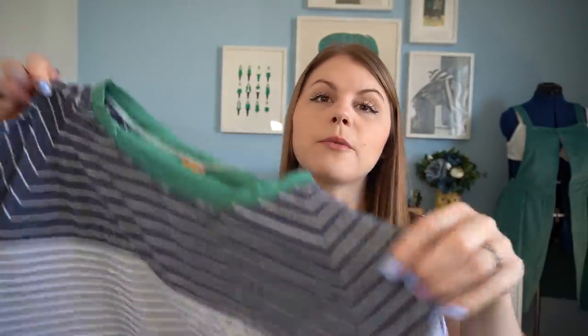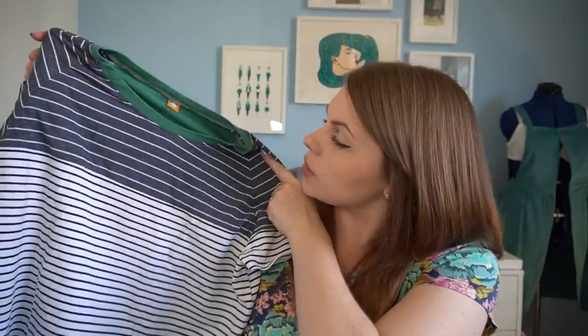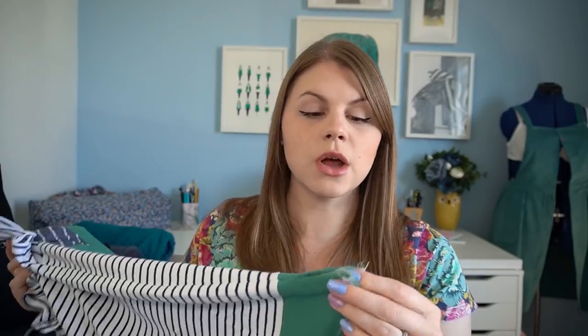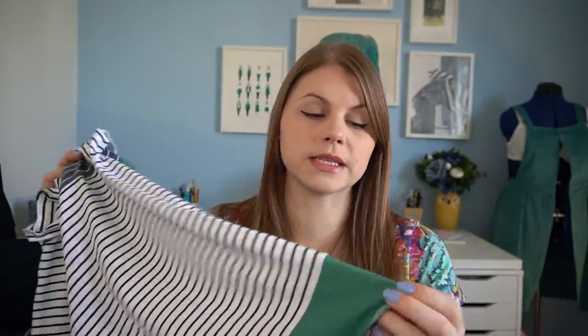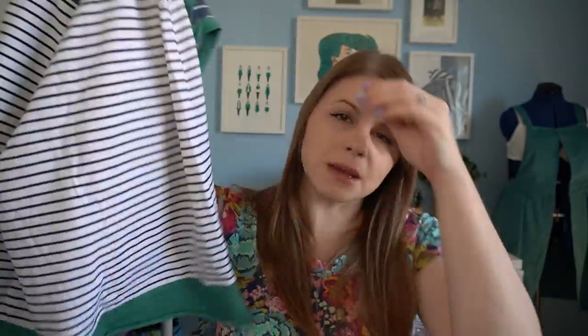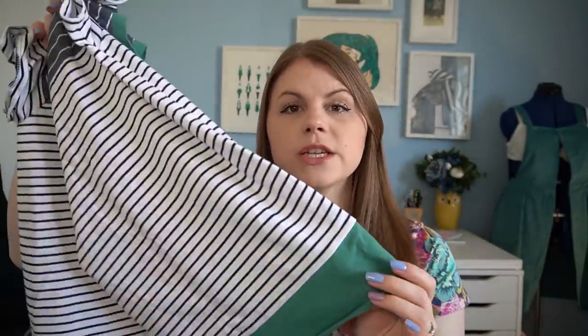This one is a t-shirt I absolutely love — it's the Elliot T from Helen's Closet, and it's so cute with its matching stripes, but it is still unfinished. I still haven't finished the hem. I made my artist green t-shirt with the same fabric and finished it with grey thread and I still wear it all the time, so I'm just going to finish this one off with some grey thread so I can actually start wearing it.